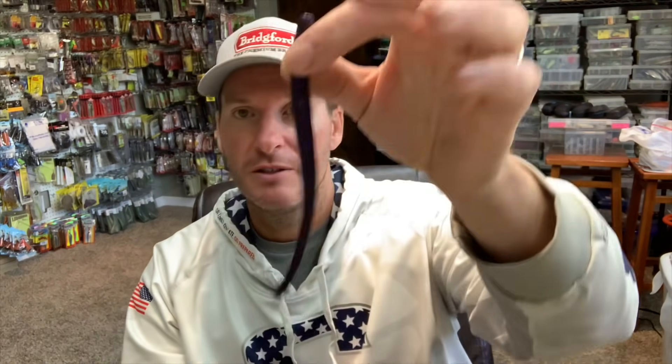There are times I want to use a straight tail worm over other variations of worms on the market. When I say other variations, I'm talking your ribbon tails, your cut tails — that type of worm versus a straight tail worm, like this Magnum Hit Worm by Berkley. We're talking about baits that don't put out much motion. They really are a finesse approach versus something that puts out vibration that allows the fish to find them.